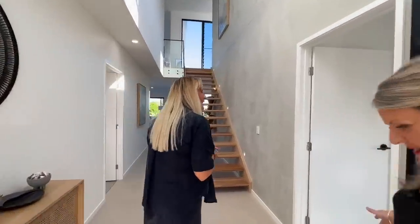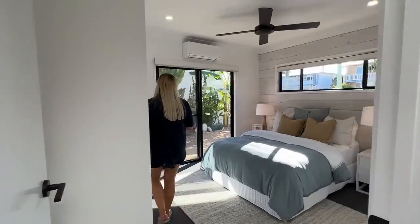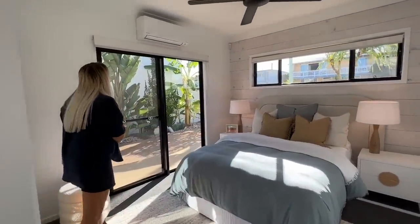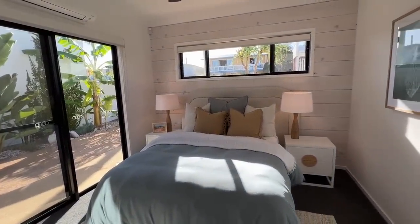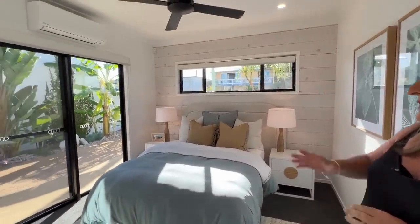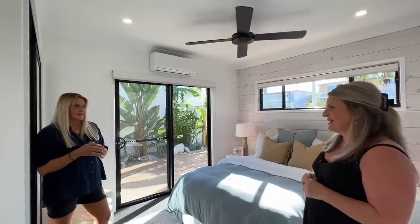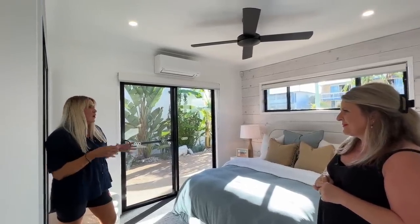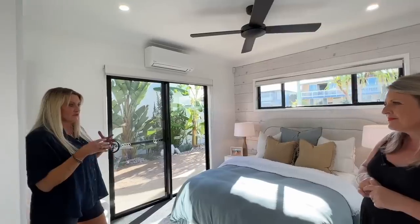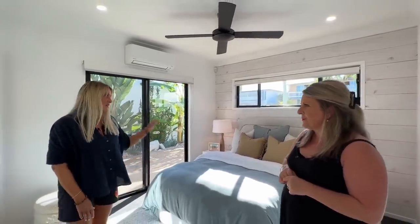First we've got a bedroom here. So this has side access as well — great for a parent retreat, a teenage retreat, or a guest suite. There's caravan and boat access out the side as well as a beautiful double garage. They've got wardrobes in every room, air conditioning, ceiling fans. I love the styling — Glenn's done a great job. What I love about this room is if you've got a business running from home or a home office, this would make a great office with that double access.